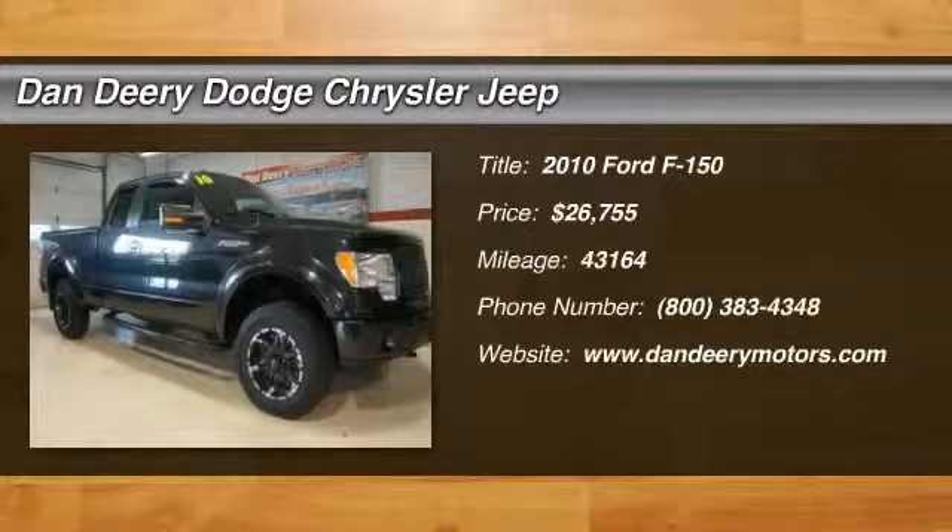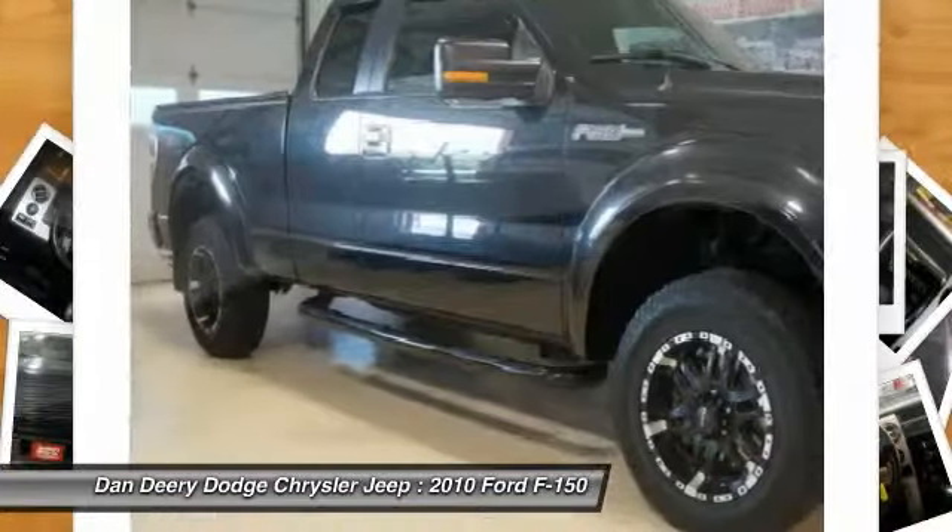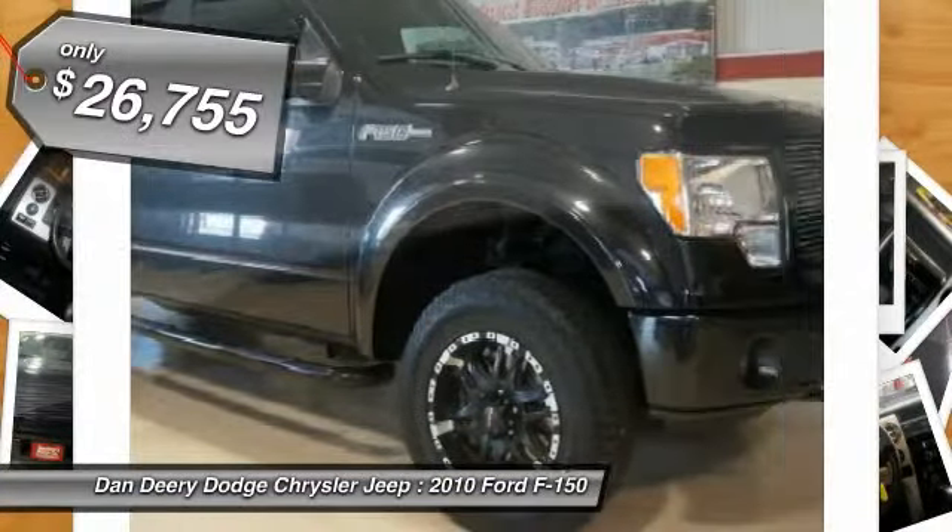Dan Deery Motor Company is pleased to offer this stunning, rare 2010 Ford F-150. Named 2010 Best Full-Sized Truck for the Money by U.S. News.